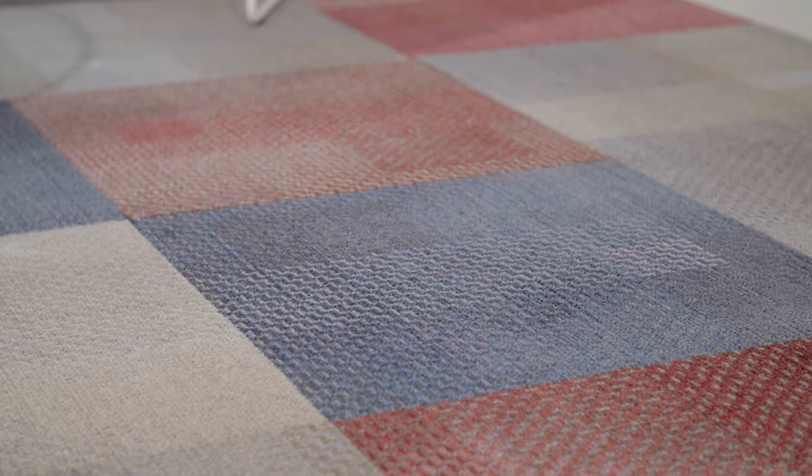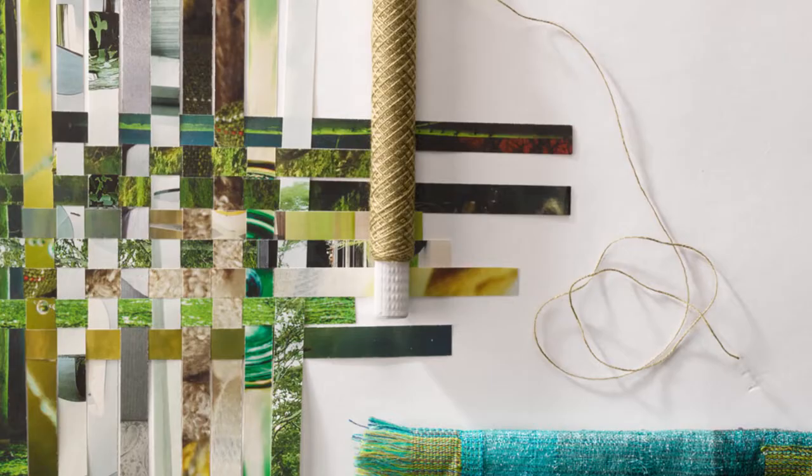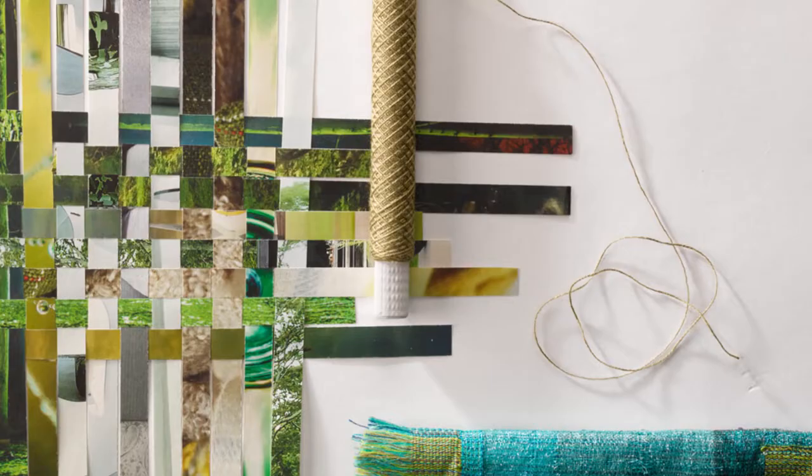Crafted Series celebrates colour, weave, nostalgia and creativity. Workplace is changing; spaces need to excite and inspire, whilst creating a sense of community and collaboration. We look forward to seeing how the Crafted Series collection will sit alongside craft and wellbeing and inspire the designer to be creative within their interior spaces.